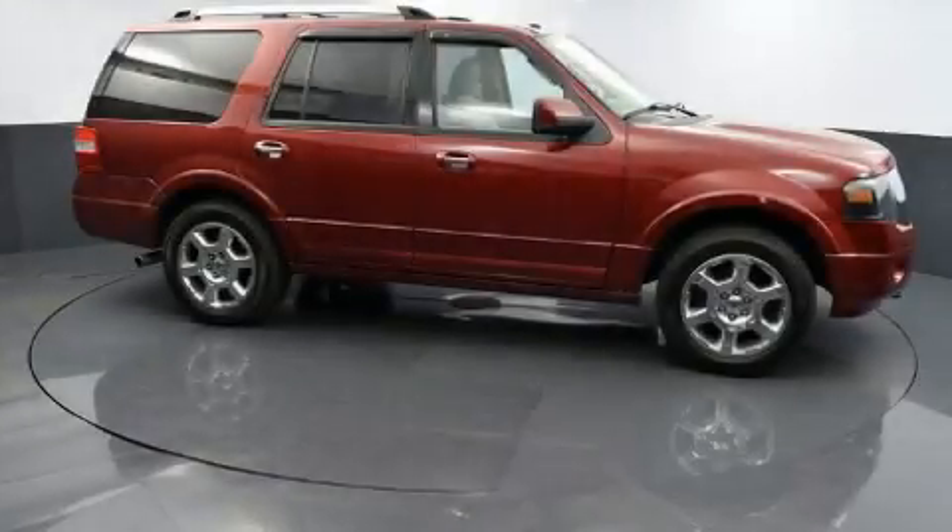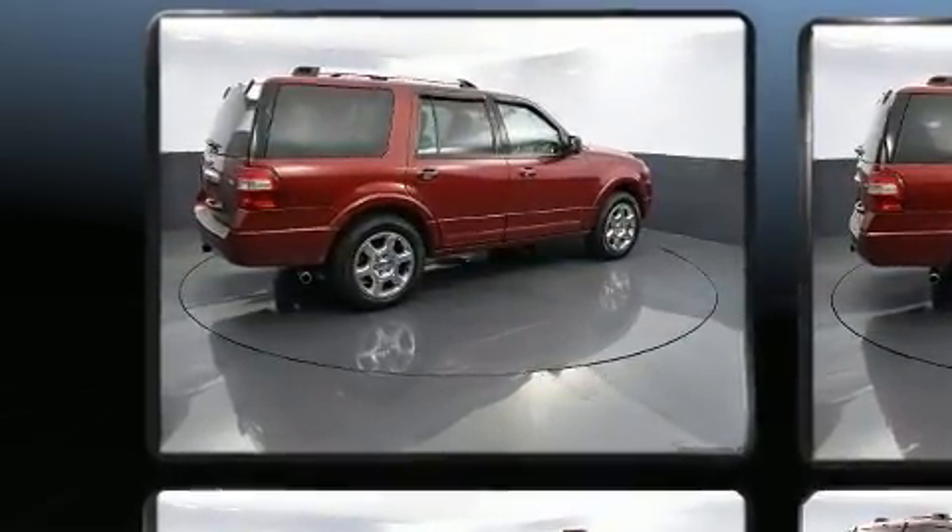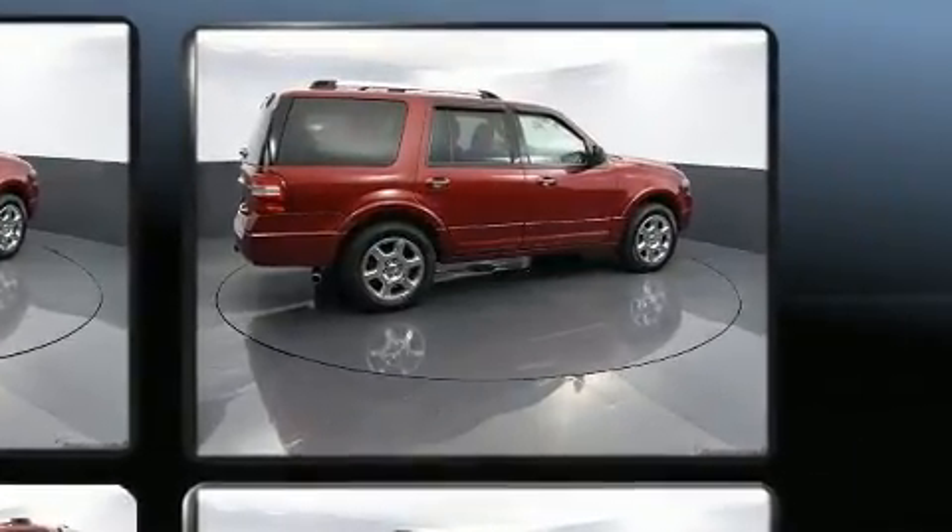Step into the 2014 Ford Expedition. A 5.4-liter V8 engine pairs with a sophisticated six-speed automatic transmission, and for added security, Dynamic Stability Control supplements the drivetrain.